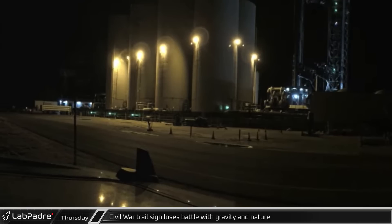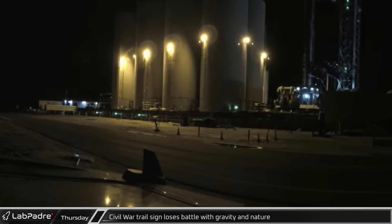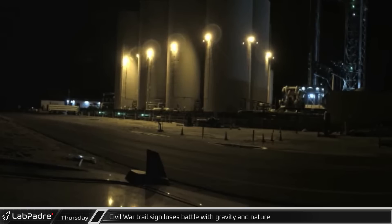The old Civil War trail signpost, having endured many years of harsh winds and rocket testing, suddenly fell over in the quiet of Thursday night.